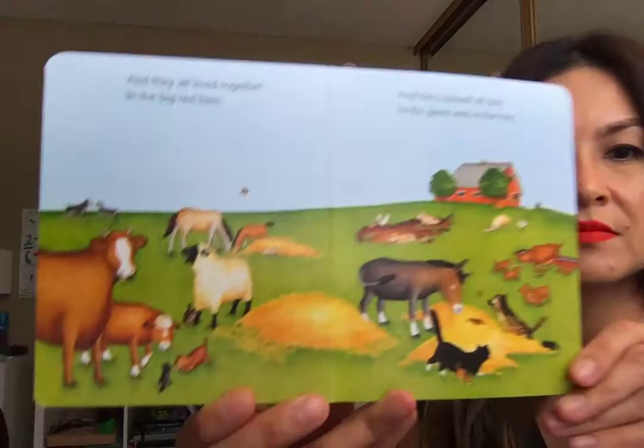And they all lived together in the big red barn, and they played all day in the grass and in the hay.